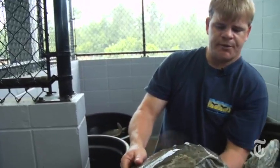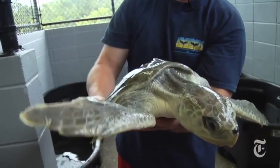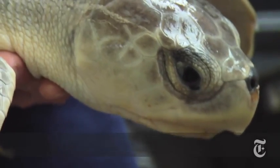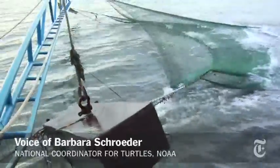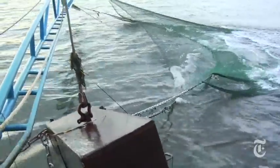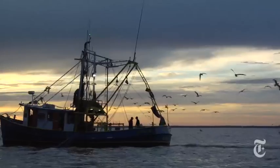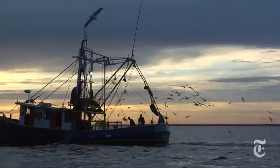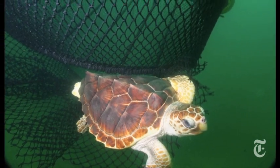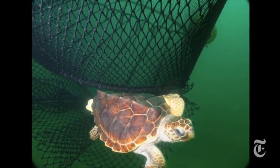A shrimper called in after catching a turtle in his net — he wasn't sure if it was still alive, so he put it on deck. Bycatch is a major cause of sea turtle mortality globally, primarily through trawls, gill nets, and hook and line gear, especially gear that doesn't allow the turtle to reach the surface to breathe. To prevent turtle deaths, federal regulations require shrimp trawlers to insert a turtle escape hatch, or TED, into their nets — but enforcement is difficult, and the state of Louisiana has refused to enforce the law altogether.